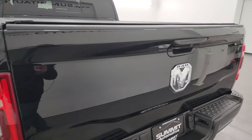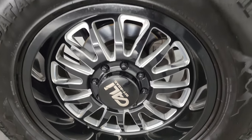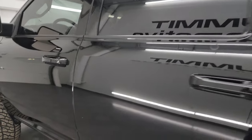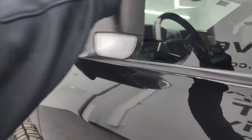The tailgate shuts nice and solidly, and you also get the LED tail lamps. The back wheel is in excellent condition as well, and the rest of the side looks really good. It does have the heated fold-up tow mirrors with built-in directional signals — they fold up and in.